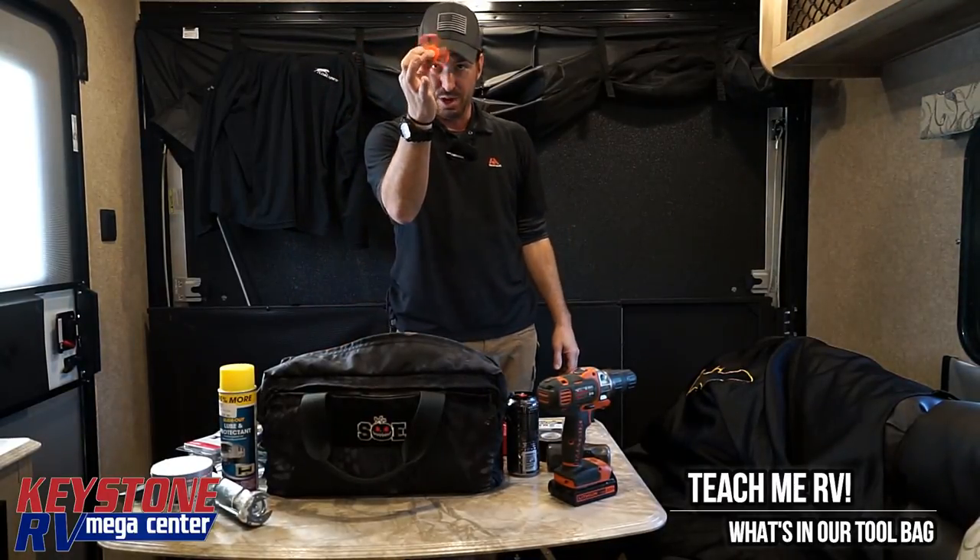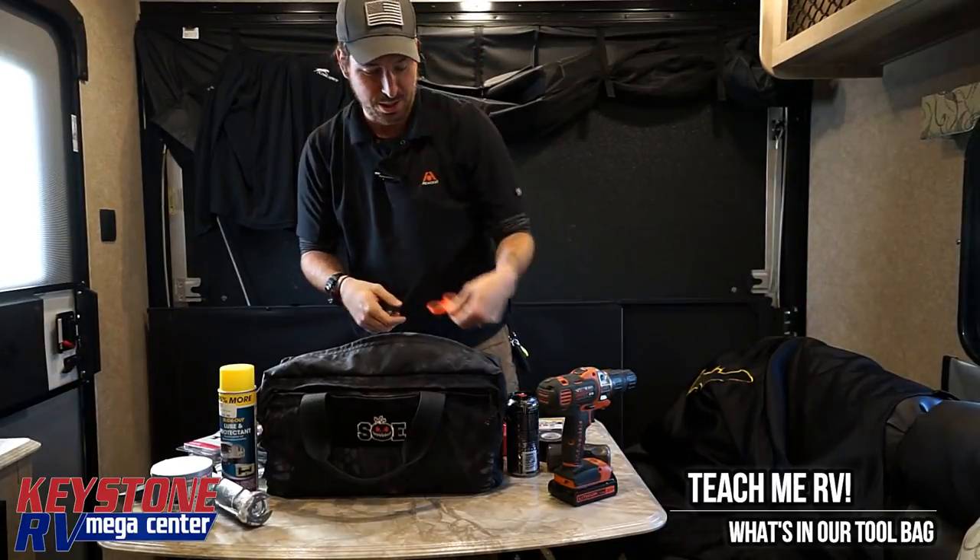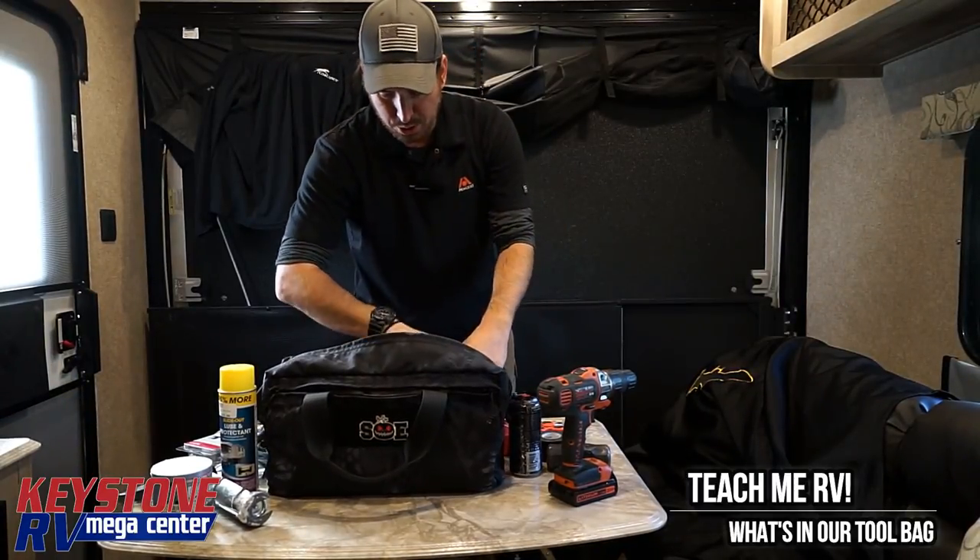Fidget spinner — if your kids are bothering you while you work on stuff, give this to them and they'll disappear for an hour.